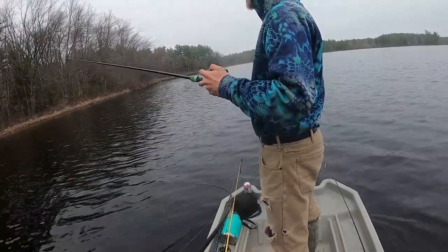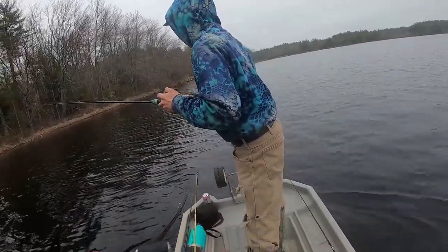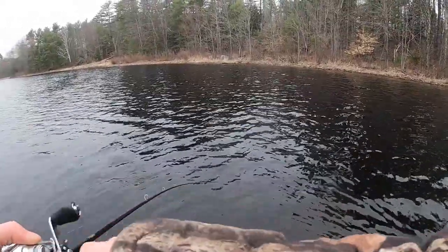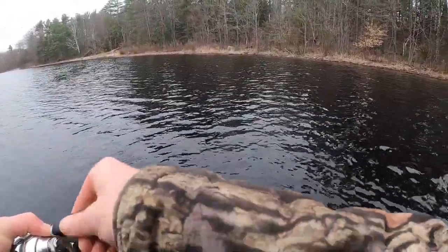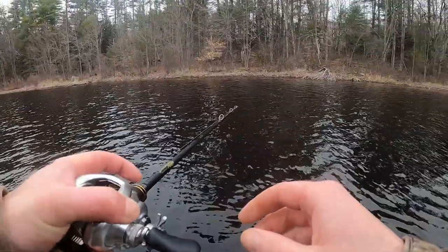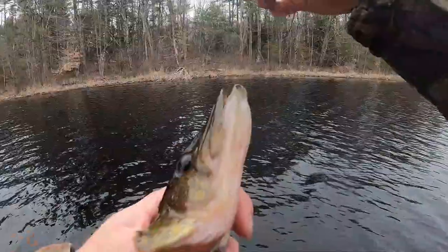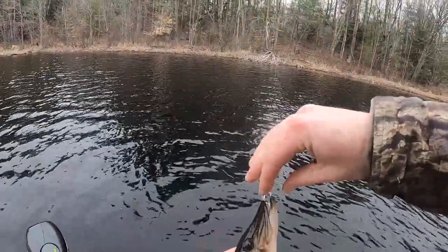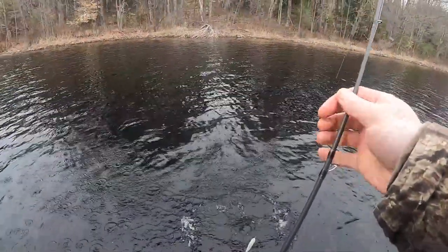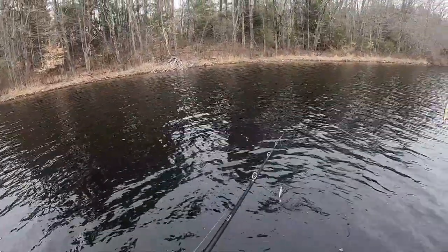Got him! Dude, how good is it? I can't move — I don't know what I should do. All right, there we go. It feels good but it's probably just a pickerel. Water from his tail went perfectly onto my chin. All right, just a little pickerel — nothing really exciting, to be honest.